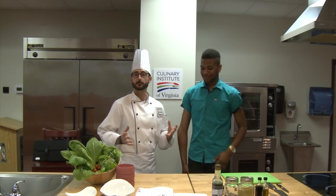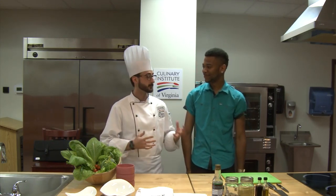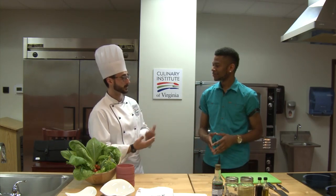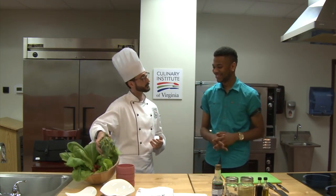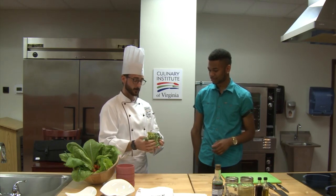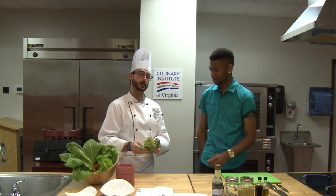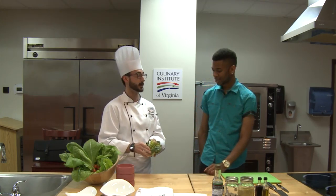Absolutely, we have something very simple but very fun in store for you today. Here at the CIV, many of our faculty members are a part of the CSA — the community-encouraged agriculture. A farm, which is Mattawoman Farm, provided us with some of these certified organic vegetables. Now, this is Romanesco. Romanesco is something we might call psychedelic broccoli. It's a cross between broccoli and cauliflower, in the same family, and depending on where you're from, you might call it different names.